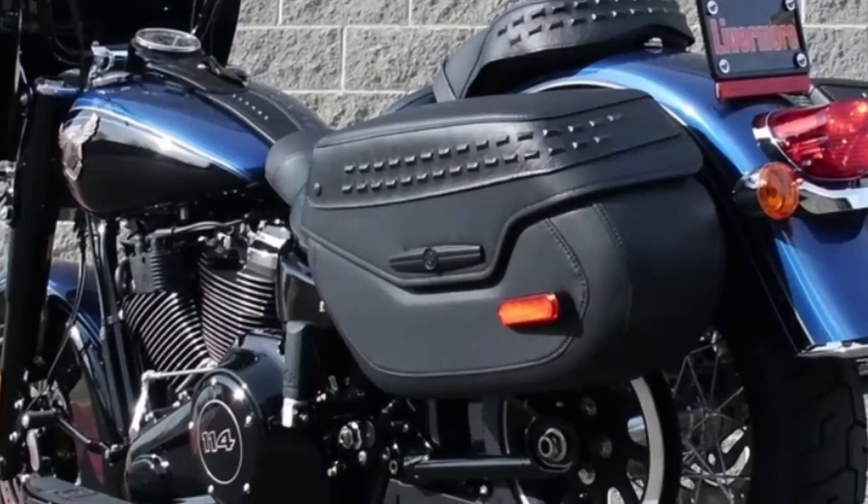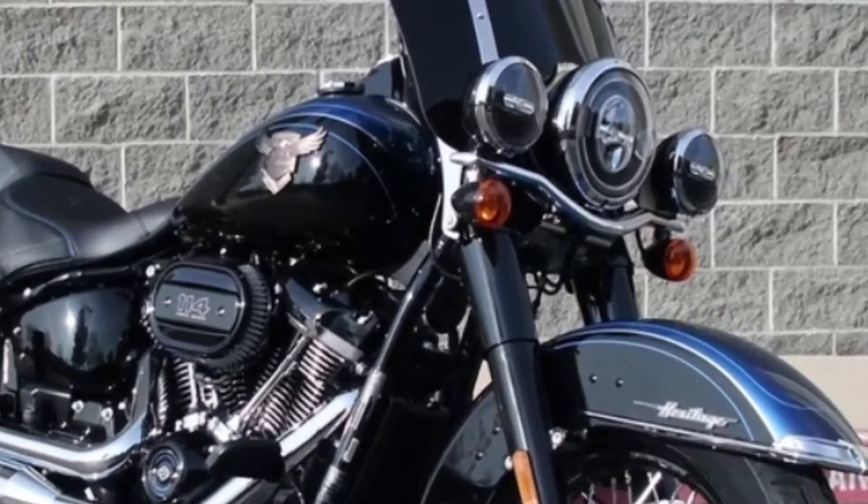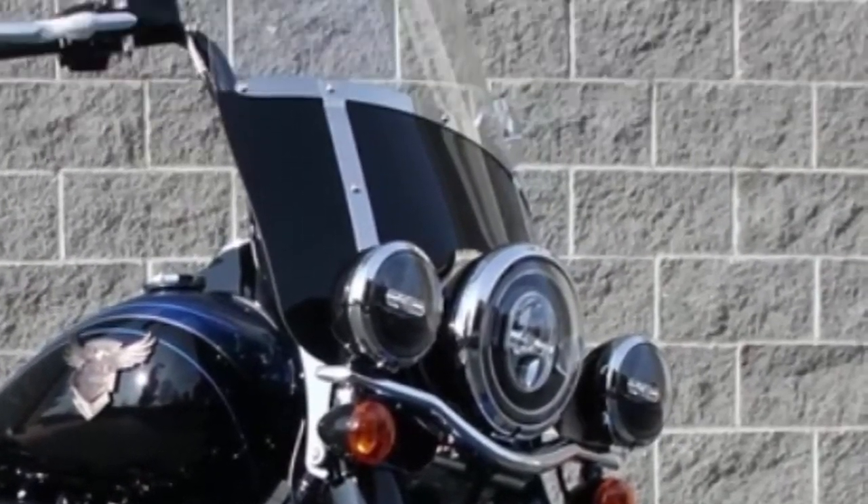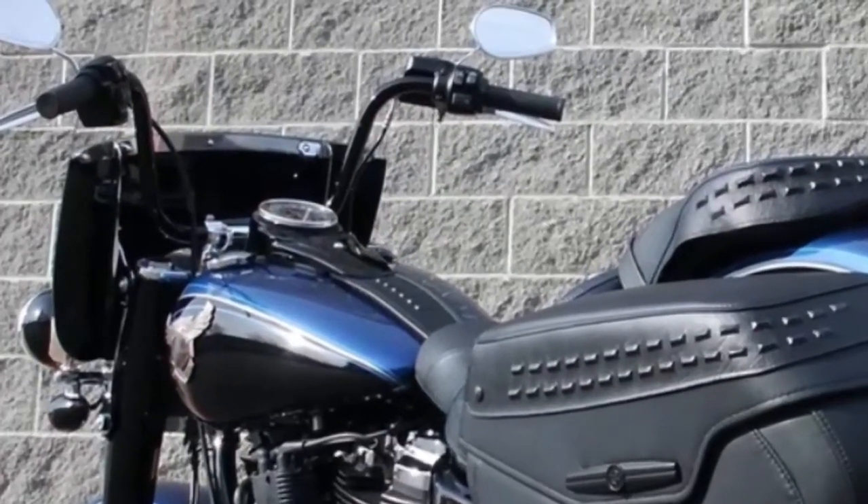Test ride it at Livermore Harley Davidson. Signature LED forward lighting gives you greater visibility at night. Detachable windshield and cruise control come standard.